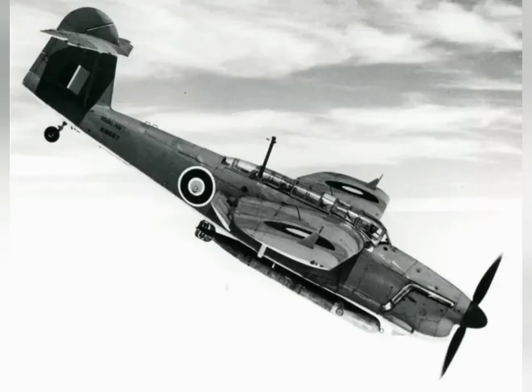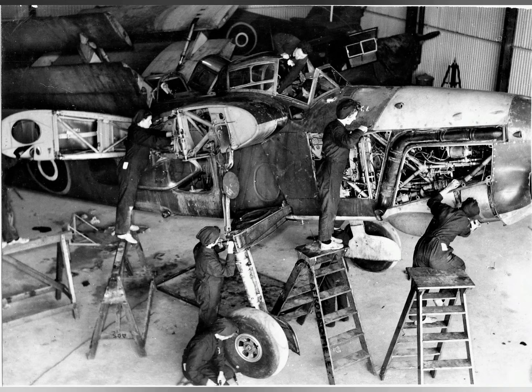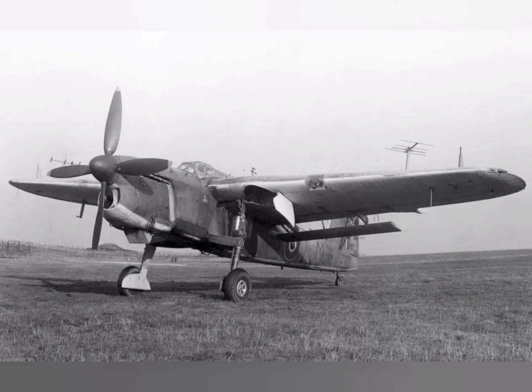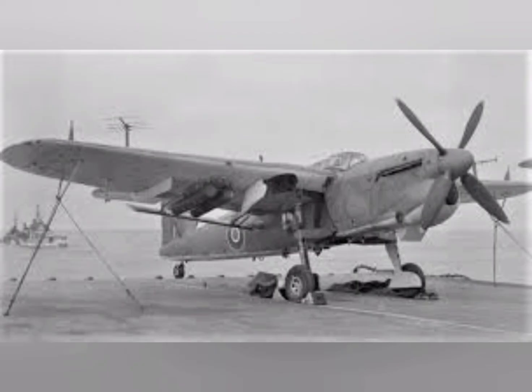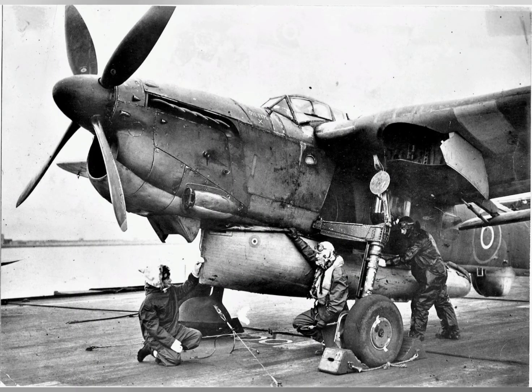The Fairey Barracuda was a British carrier-borne torpedo and dive bomber designed by Fairey Aviation. It was the first aircraft of this type operated by the Royal Navy's Fleet Air Arm to be fabricated entirely from metal. The Barracuda was developed as a replacement for the Fairey Albacore biplanes. Development was protracted due to the original power plant intended for the type, the Rolls-Royce X, being cancelled and replaced by the less powerful Rolls-Royce Merlin engine.